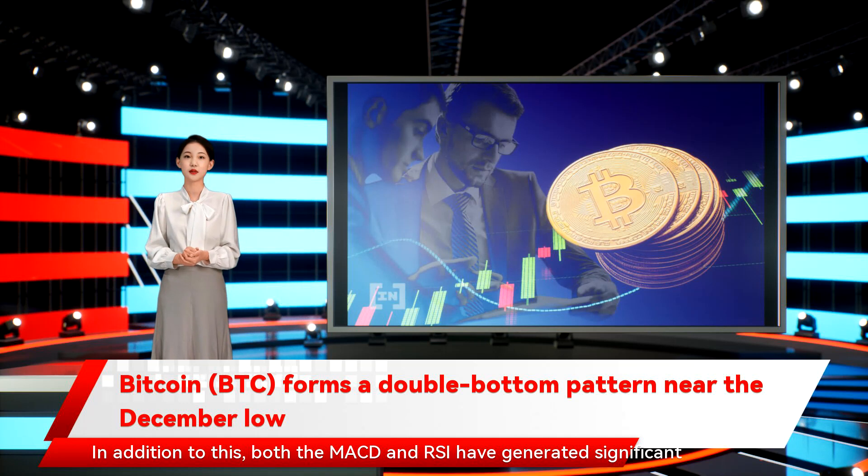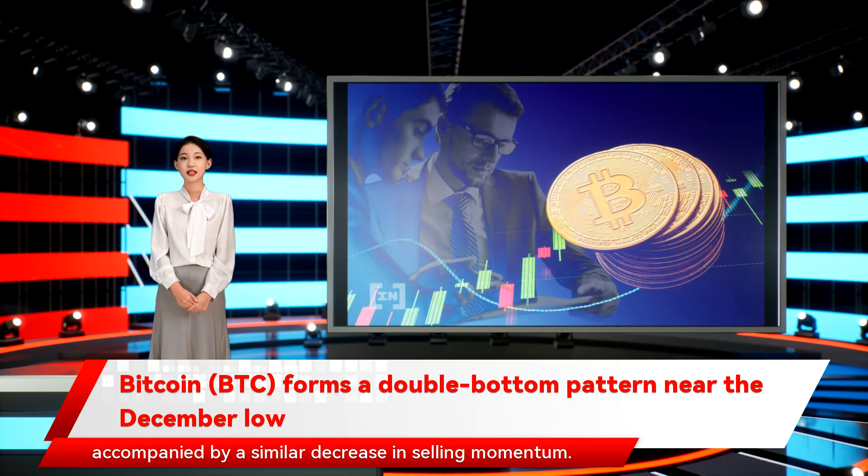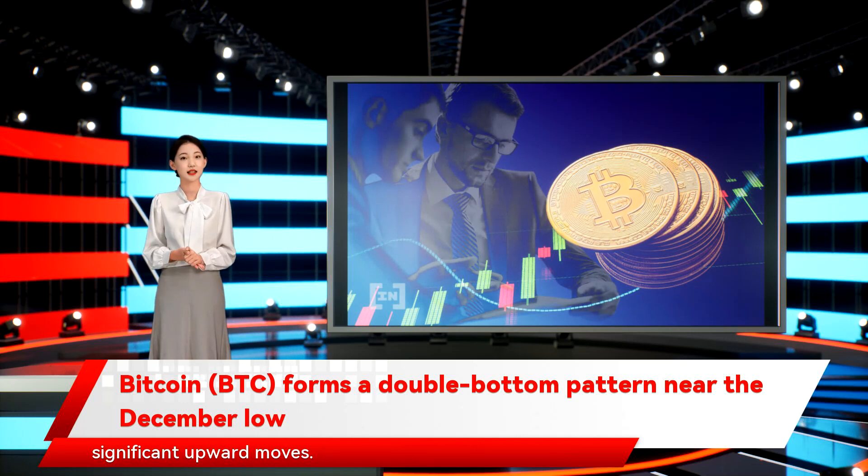In addition to this, both the MACD and RSI have generated significant bullish divergences. This is a type of bullish occurrence in which the price decrease is not accompanied by a similar decrease in selling momentum. Previously, this divergence has been a catalyst for very significant upward moves.